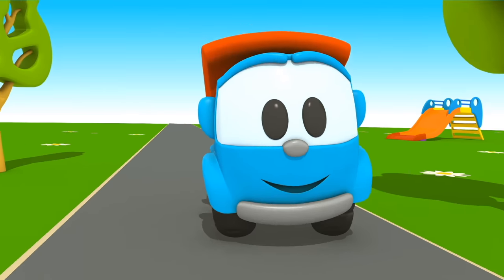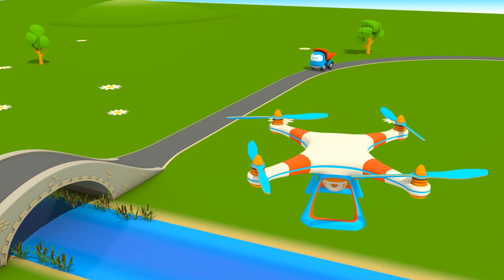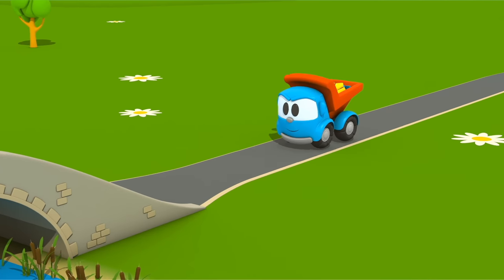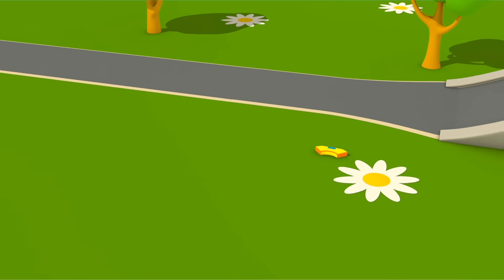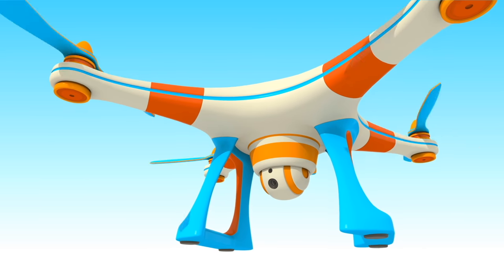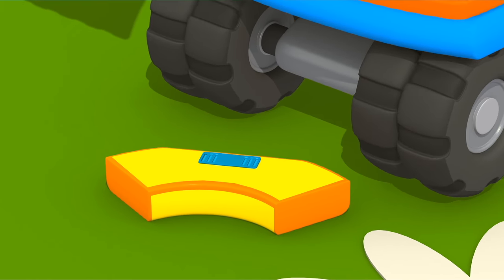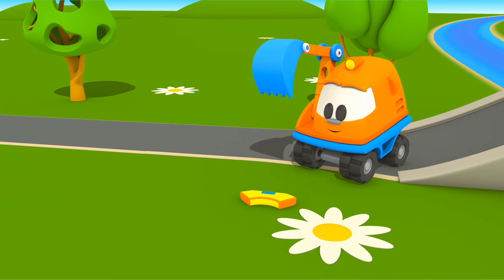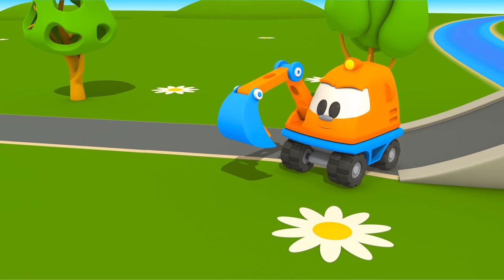Look, Leo the Truck is driving along the road. Quadcopter is watching him from the sky. Great jump! Oh, something fell out of Leo's body. Quadcopter, have you noticed? Look, Scoop picked up the piece.